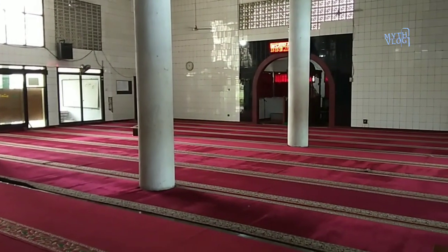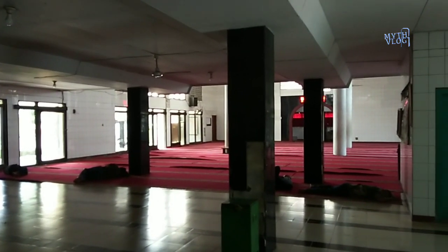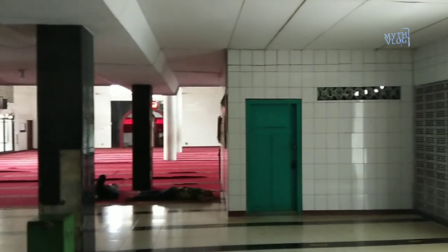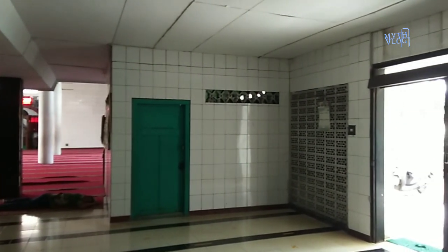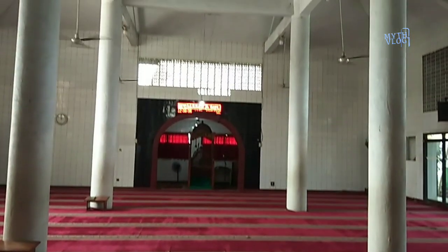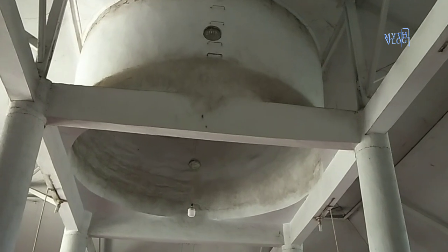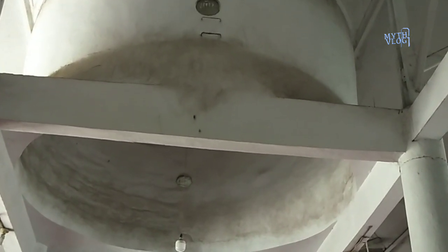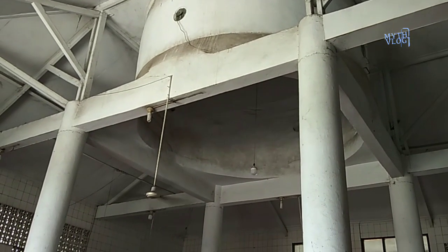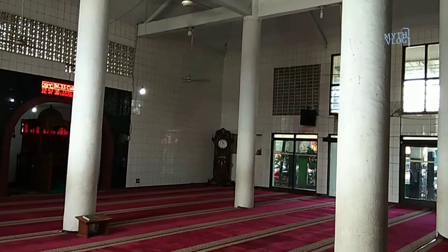Kalau dilihat dari dalam masjid, tampak terlihat beberapa pilar penopang Masjid Al Barkah ini. Seperti masjid-masjid tua pada umumnya, memang banyak arsitektur yang bisa dilihat dari dalam. Menggunakan empat pilar sebagai penopang masjid. Di sini terlihat di atasnya ada kubah, dan di empat penjuru dari kubah Masjid Al Barkah ini ada sebuah lubang — saya tidak sempat tanya sama marbot lubang-lubang apa itu.